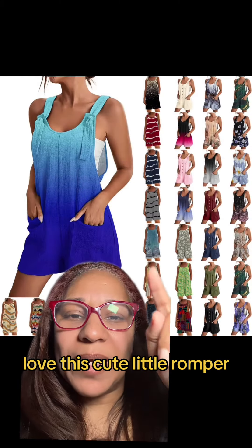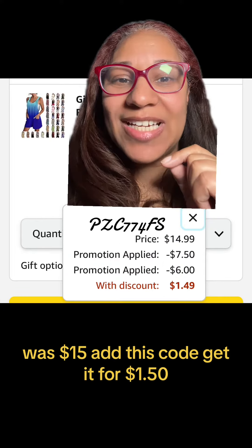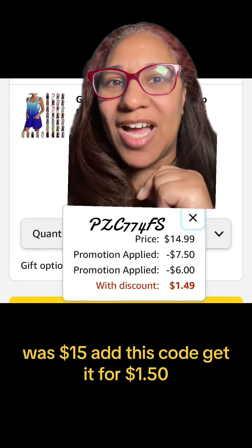Love this cute little romper. It comes in all these colors. Was $15 — add this code, get it for $1.50.